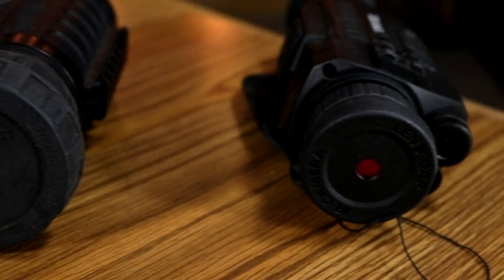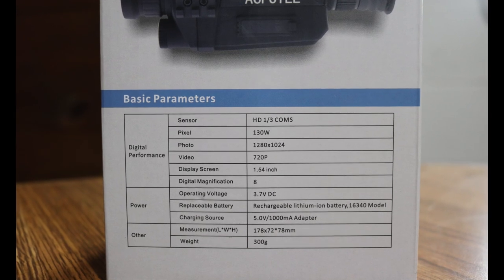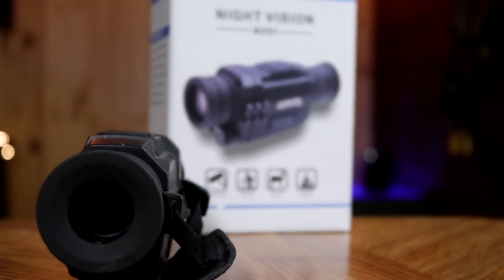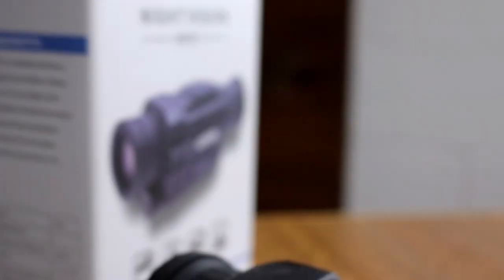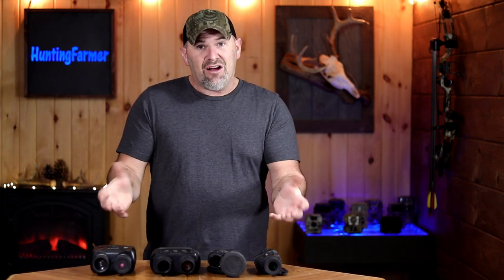The last unit is the AC Pottle monocular — the cheapest of the four at $121. It's also the most lightweight. It has a 5x optical lens with digital zoom and comes with its own small rechargeable lithium-ion battery — much smaller than the 18650 in the Creative XP. So the AC Pottle is the most compact and affordable option. Let's see how they all perform when we put them against each other in daytime and nighttime testing.